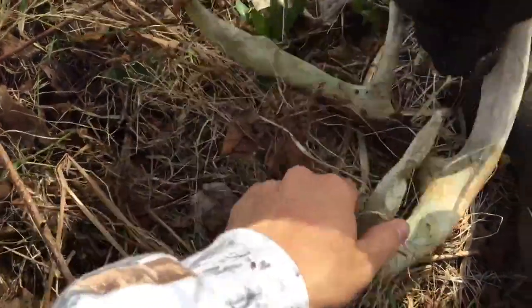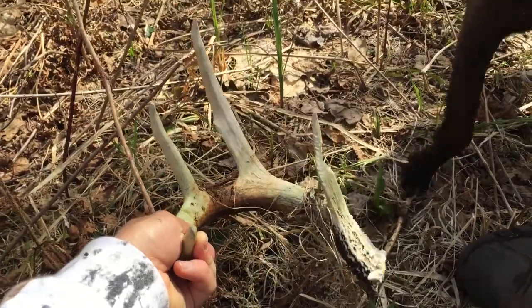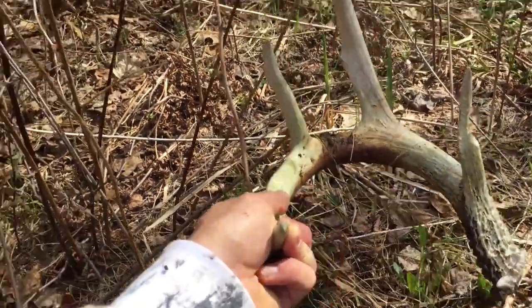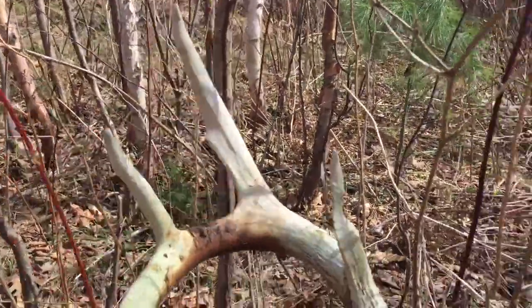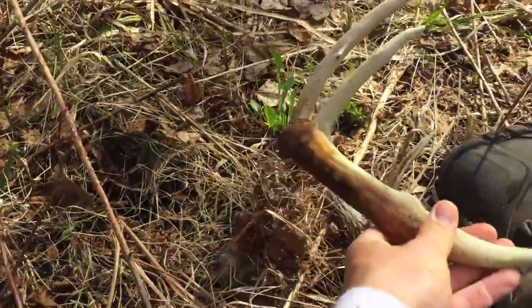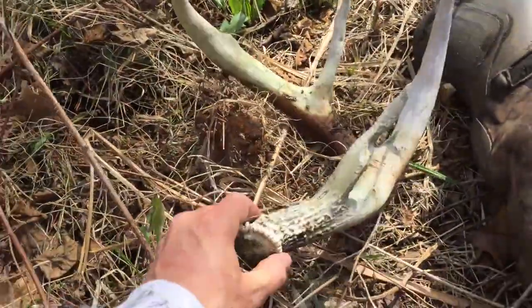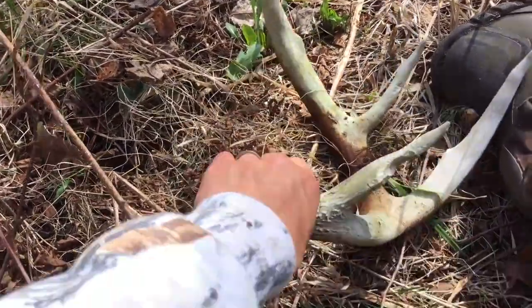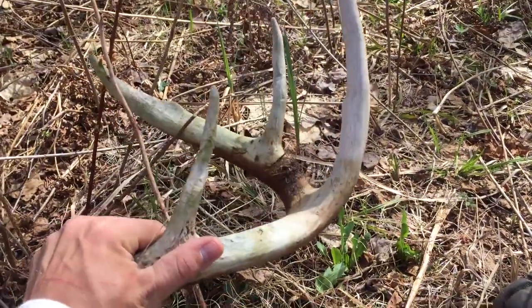This one's been here a long time. I think I just found the other side to Axe — that shed I literally found right up the hill, probably 10 yards away. I didn't look hard enough to see if I could find this one. That has got to be his other side. Wow, what a beautiful buck — I've been back in this spot a couple of times and never seen it.